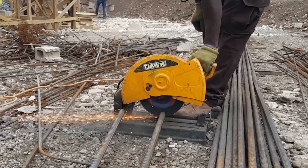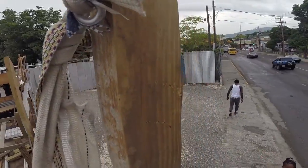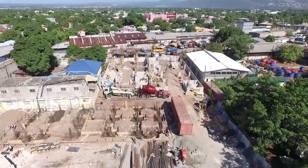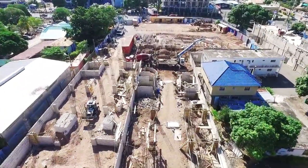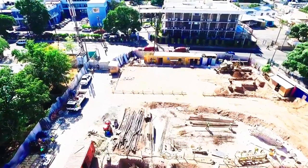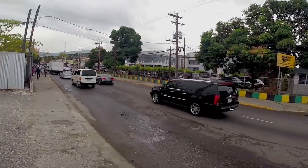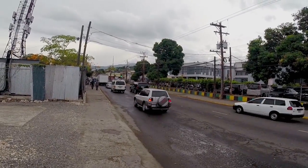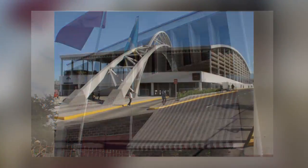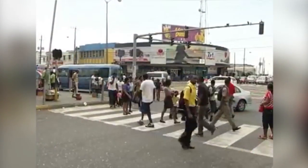In the heart of Kingston, Jamaica's capital, a construction site is calling the attention of those who pass by 141 to 143 Maxfield Avenue. It's the construction site of the newest cathedral of the Universal Church in the Caribbean, the UCKG Help Center. The building is well located close to many important public buildings such as a police station, fire brigade, and just 600 meters away from the Halfway Tree bus terminal, giving easy access for people from all over the country.